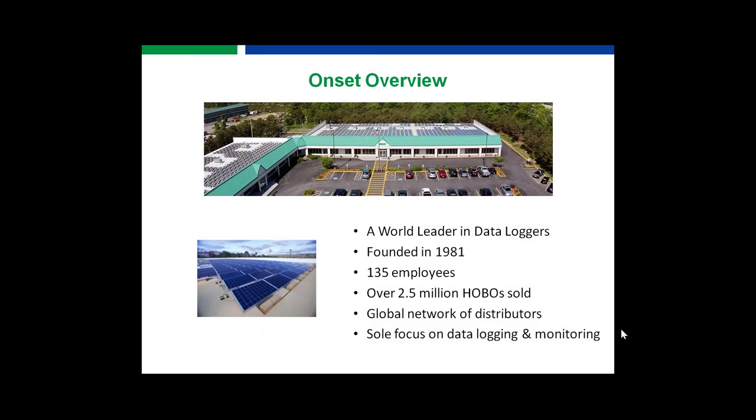For those of you who don't know us, Onset is the world leader in data loggers. We've been making data loggers since 1981, and we're located right here on Cape Cod. We have over 135 employees, and we've sold 2.5 million HOBO data loggers. Our logging solutions are used all over the world for monitoring environmental conditions and building performance, and we have a global network of distributors.